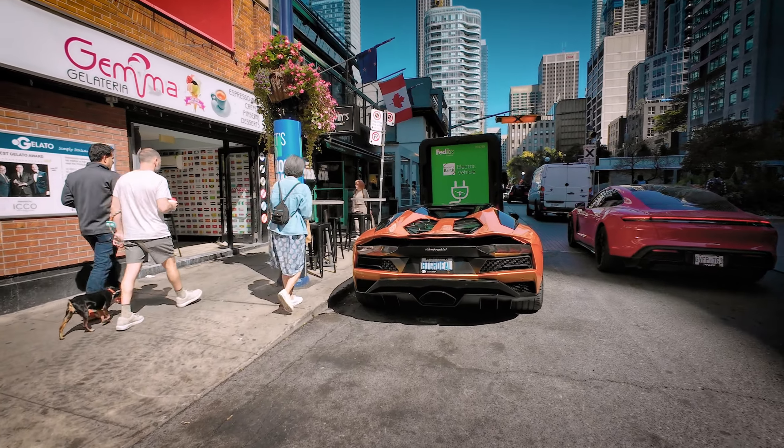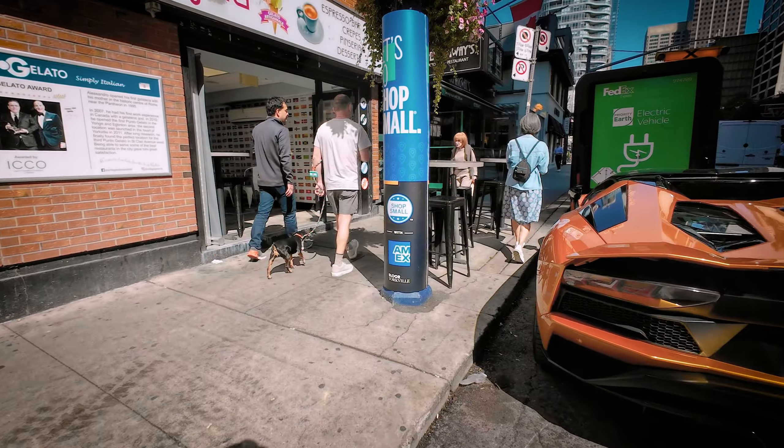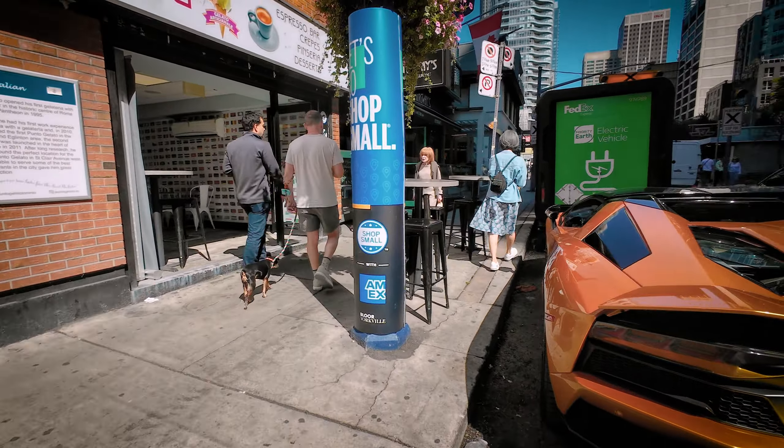Pretty cool looking car — a Lamborghini of some sort. A Yorkville, check it out. These guys are moving in or moving out. Who knows? This guy's carrying a lot of cardboard boxes. What's up with that?